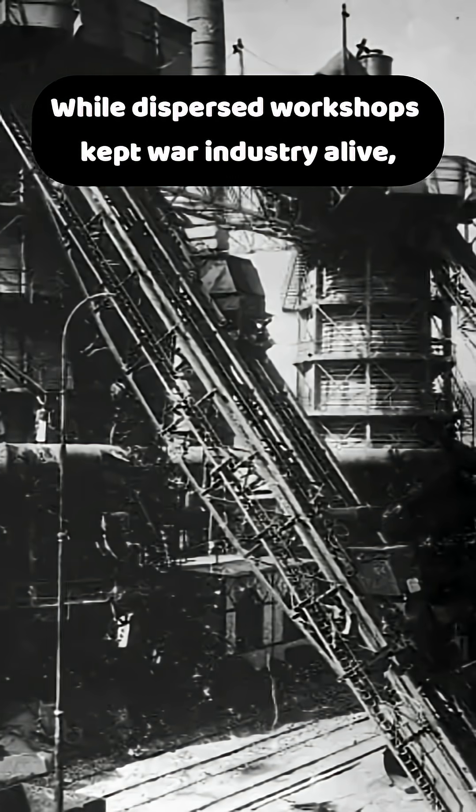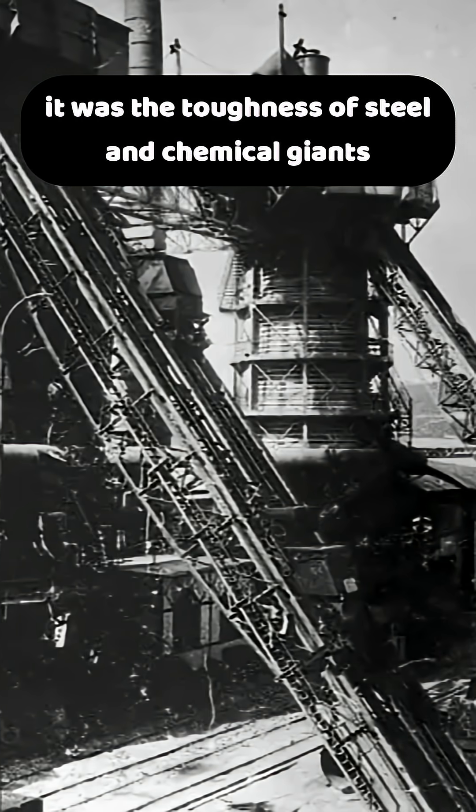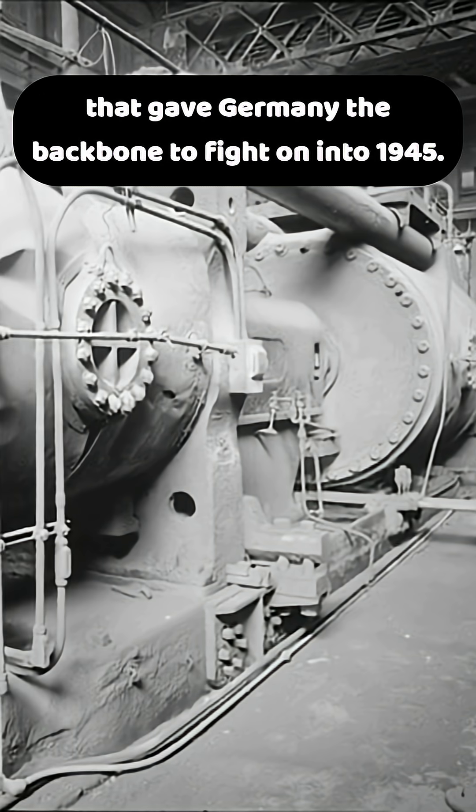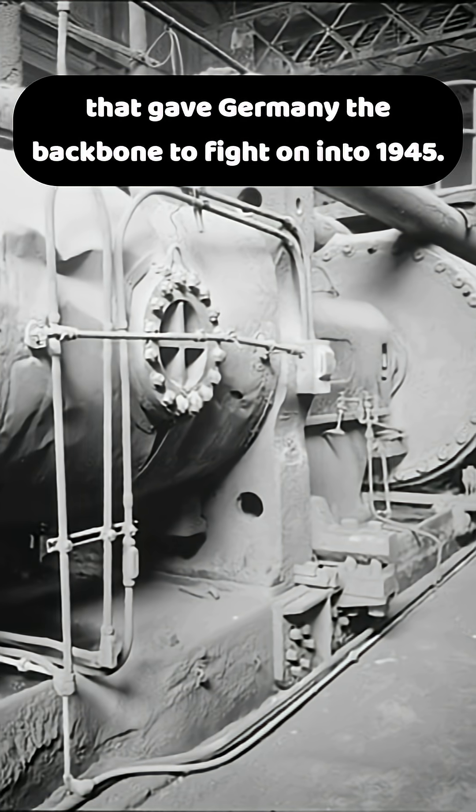While dispersed workshops kept war industry alive, it was the toughness of steel and chemical giants that gave Germany the backbone to fight on into 1945.